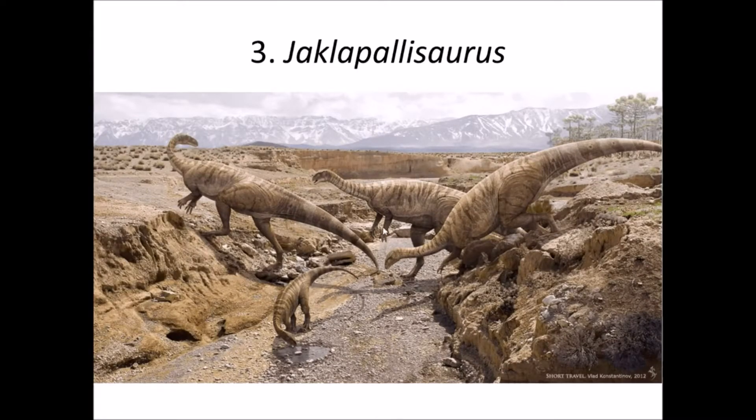Third is Jaklapallisaurus. It is a platosaurid of late Jurassic. Fossils are from Andhra Pradesh, and various samples are recovered from the Gondwana Basins of India. Although no reconstruction of Jaklapallisaurus has been found, as a platosaurid it must have looked like a plateosaur, which was a prosauropod.